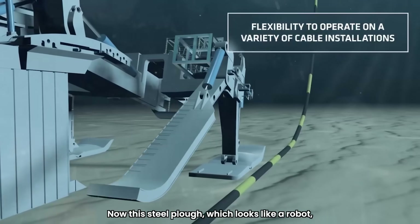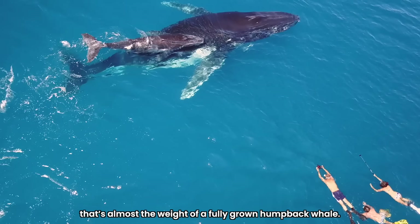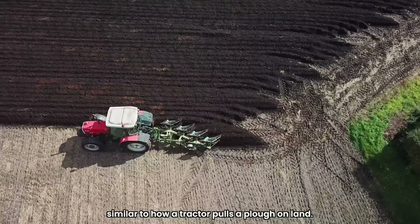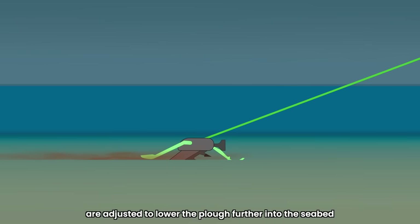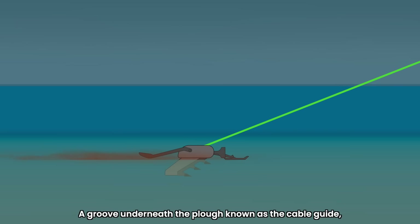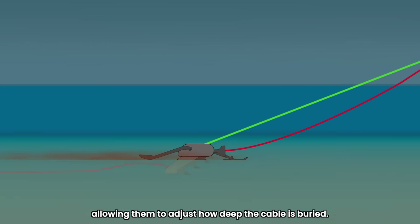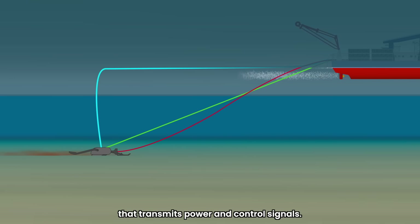This steel plow, which looks like a robot, can weigh between 20 and 30 tons — almost the weight of a fully grown humpback whale. After it's been lowered from the ship to the seabed, the ship begins towing it with a steel rope, similar to how a tractor pulls a plow on land. As the plow moves, the support structures called skids are adjusted to lower the plow further into the seabed to create a trench. A groove underneath the plow known as the cable guide then carefully places the cable inside the trench. Hydraulic arms control the skids' position, allowing them to adjust how deep the cable is buried. The plow is connected to the ship via an umbilical wire that transmits power and control signals.